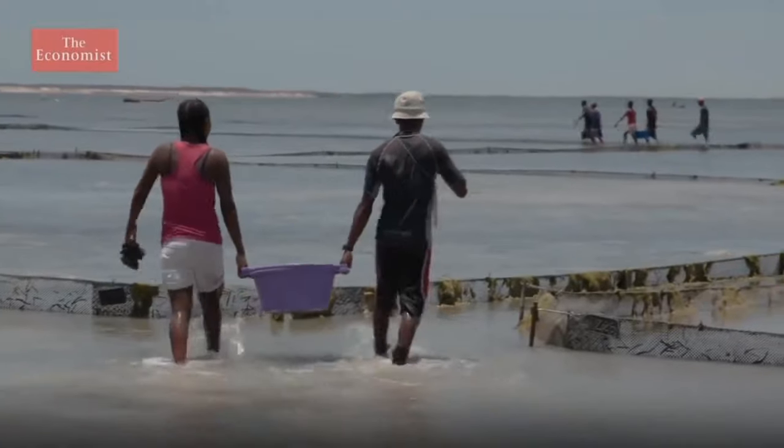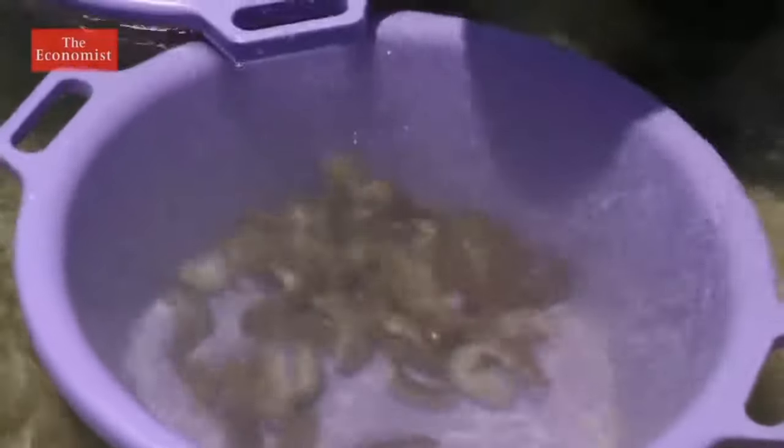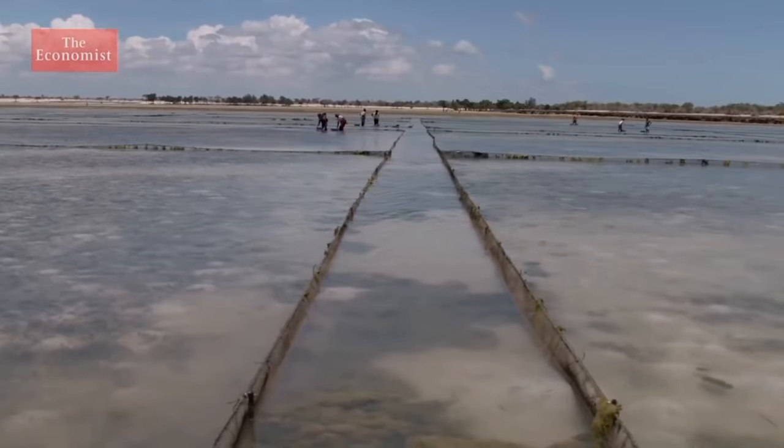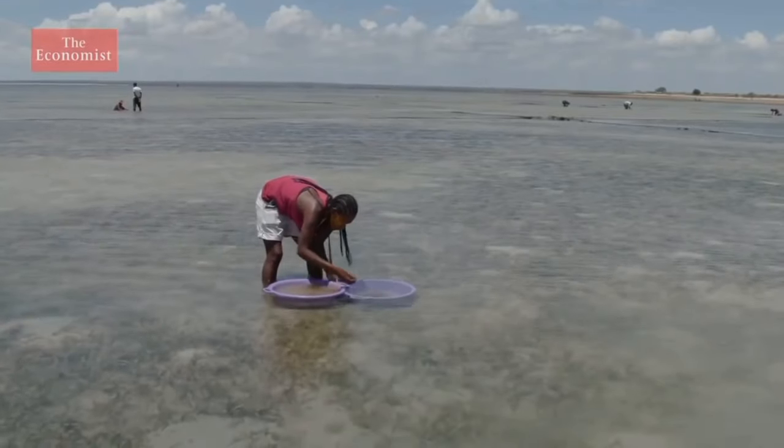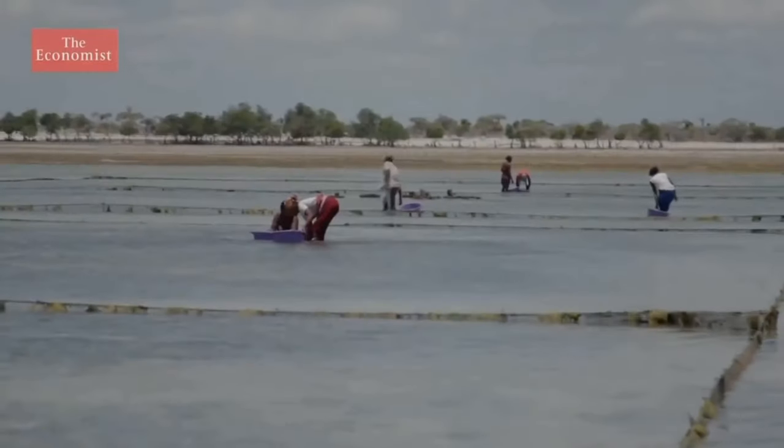Such a peculiar business can be found in Madagascar, where in one of the villages they recently began to breed these animals. Endangered sea cucumbers are grown in designated and isolated areas. This will help protect this important species and other marine life in southwestern Madagascar.